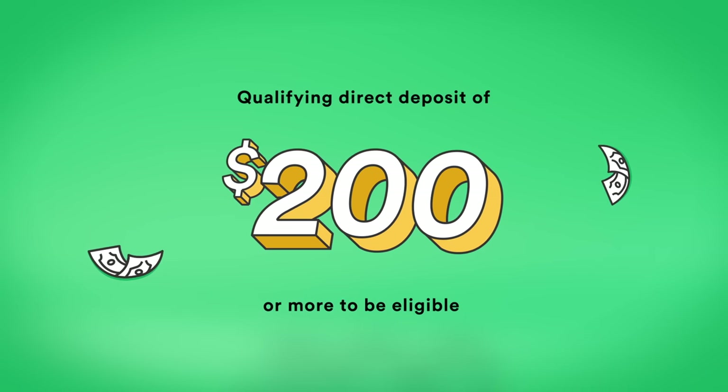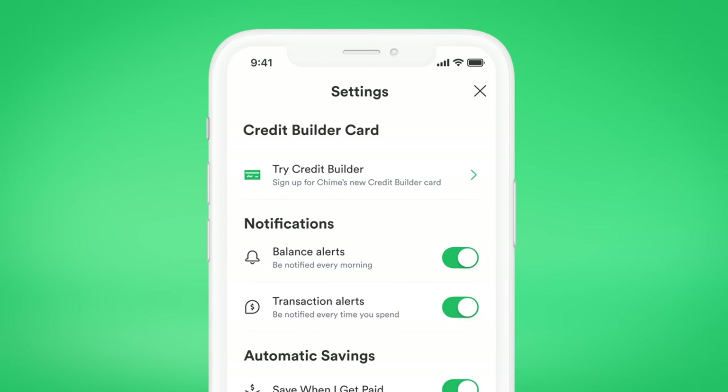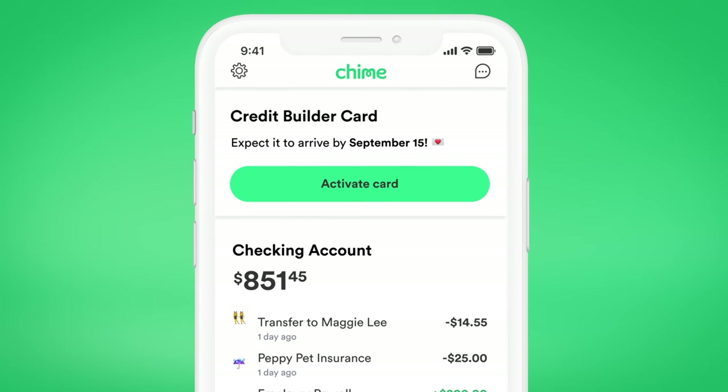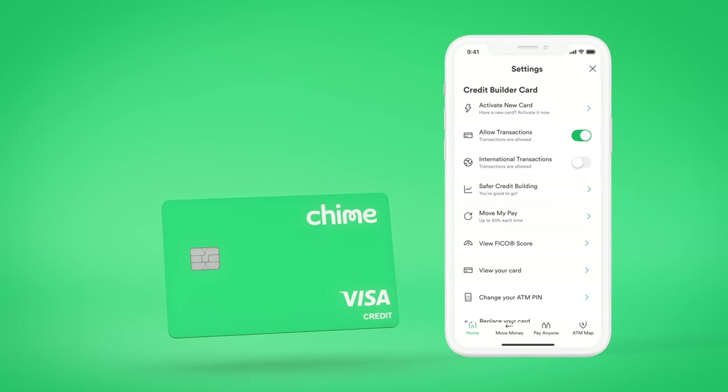Then open the app, go to Settings, and tap on Try Credit Builder. Your Credit Builder Credit Card will be sent to you in 7 to 10 business days. Once the card arrives, go to Settings and activate the card.